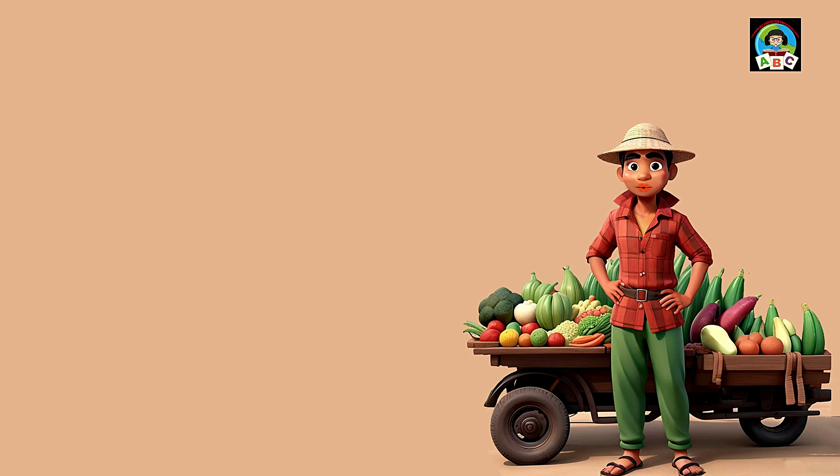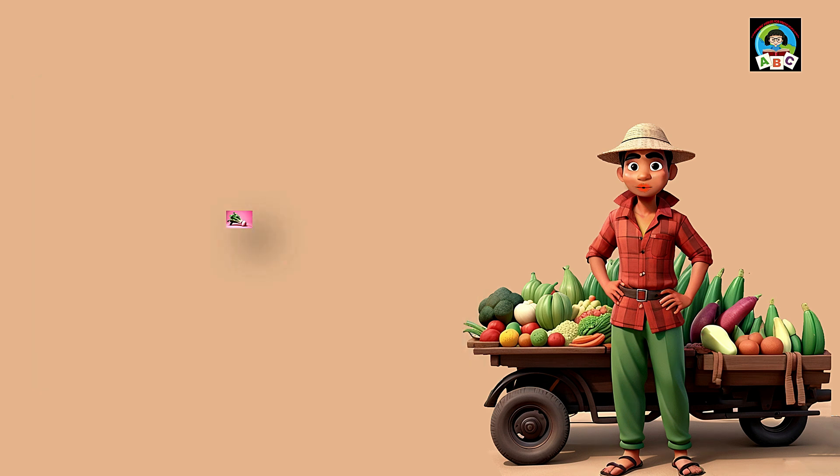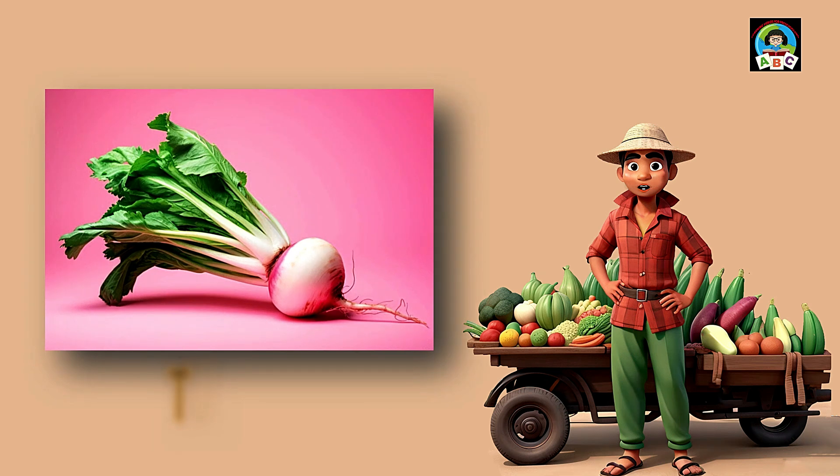Tomatoes are like juicy red gems for toddlers' plates. Packed with vitamins A and C, these flavorful fruits are super good for your health. The vitamins in tomatoes help toddlers' eyes stay bright and their immune systems stay strong. So when you enjoy the sweet and tangy taste of tomatoes, whether in slices or sauce, you're growing into a healthy and happy little toddler.